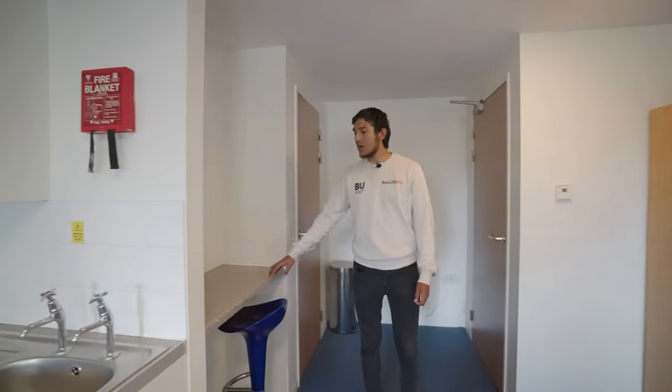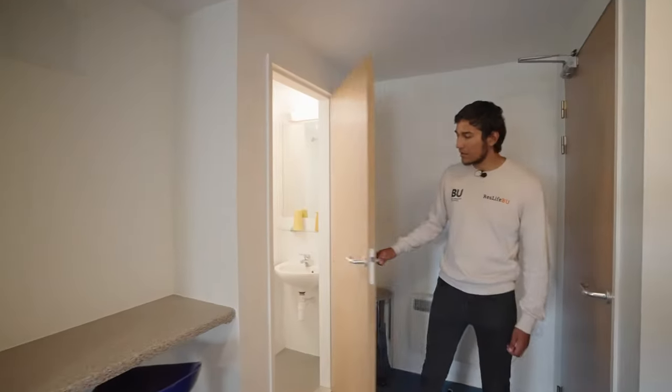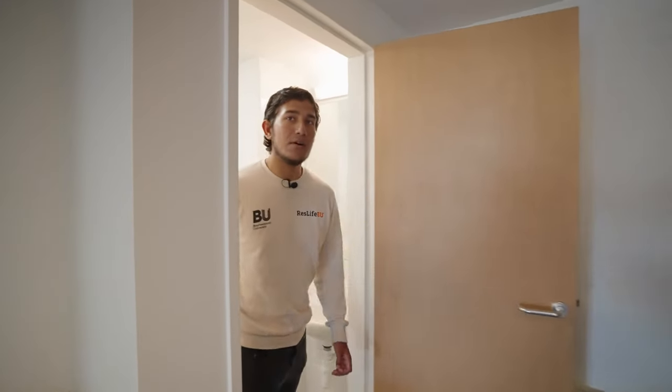You will also have a breakfast bar and an en suite. The en suite has a toilet, shower, and sink.